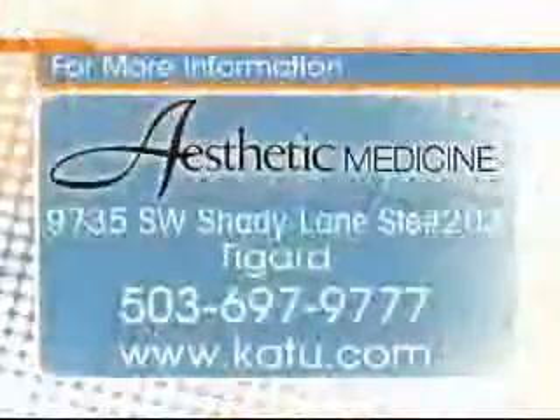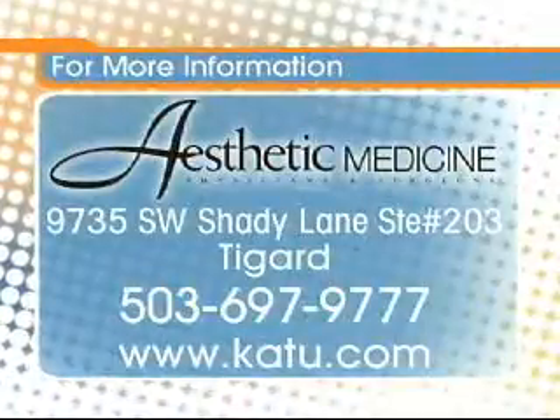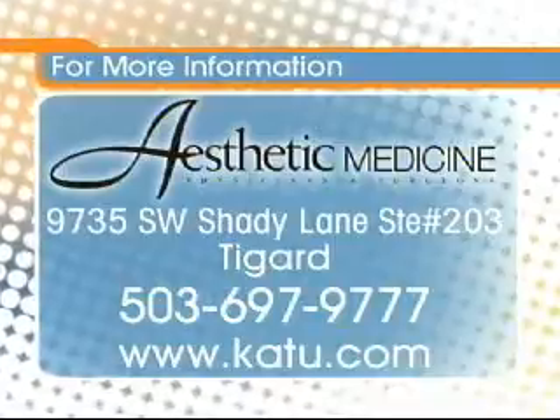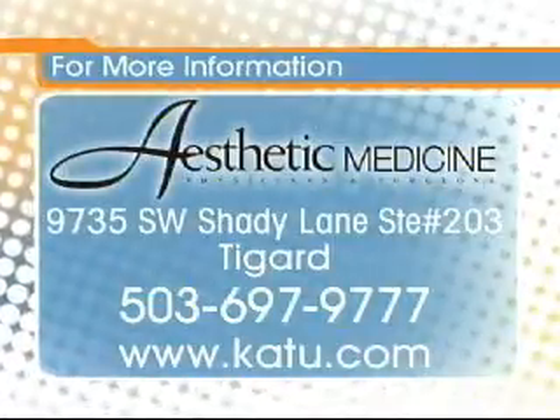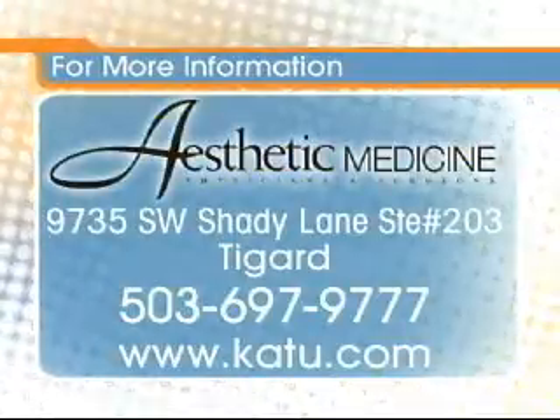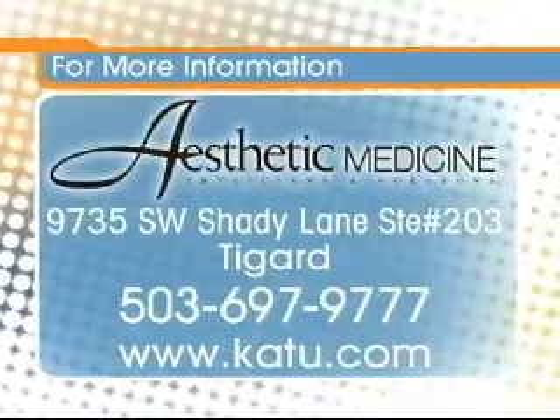What about the hair that came out of the nose — on the end of the nose? You can do that one too, just to pluck. If you want to find out more about mole removal at Aesthetic Medicine, you can call 503-697-9777 or head to our website at katu.com, where you'll find more information about Aesthetic Medicine. They're located at 9735 Southwest Shady Lane in Tigard. Dr. Darn, good to see you again — thanks for coming.